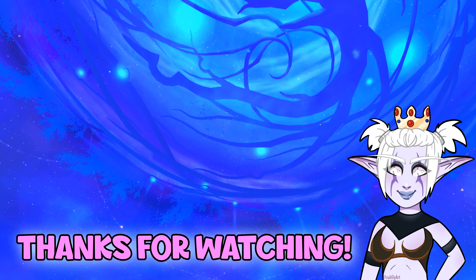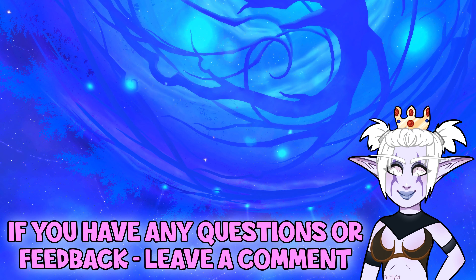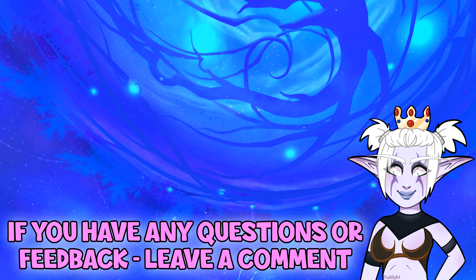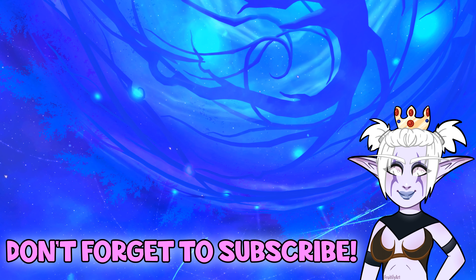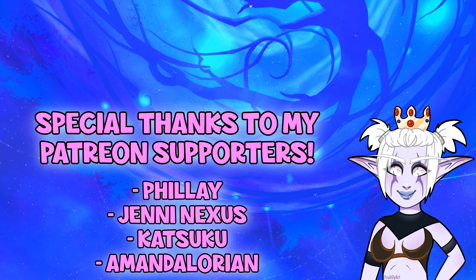Thanks for watching this video, I hope it was helpful in some way. If you have any questions or feedback, please leave a comment and be sure to subscribe for more videos. All my links are in the description below. Bye!